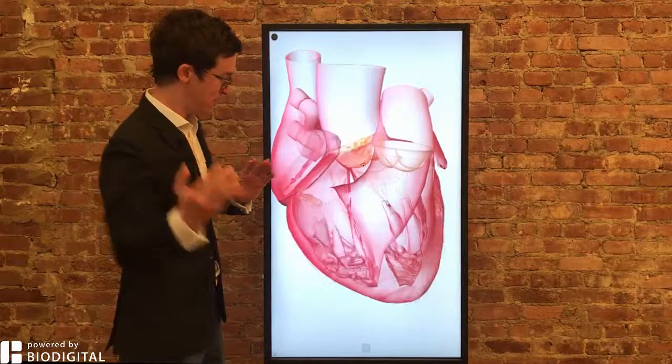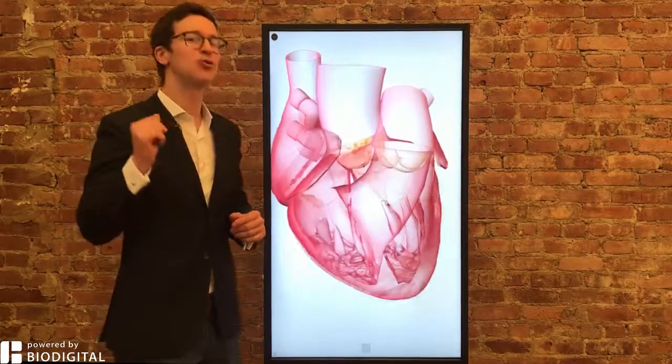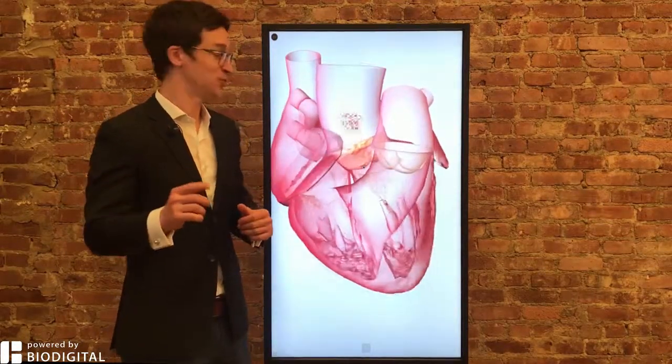Welcome to Dr. Tom Talks, powered by BioDigital. Today: what is aortic stenosis in 60 seconds or less?